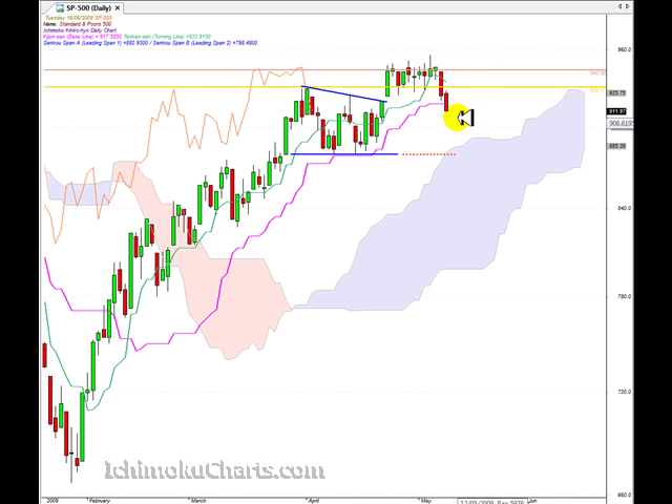We still do have a second timeframe uptrend. Even though we have a first timeframe downtrend — a lower high and a lower low — the trend in the first timeframe is down. But based on peaks and troughs, we still have a first timeframe downtrend. We do have a lower trough, but we don't have a lower peak. If the market formed a lower peak and then a lower trough, we would have a second timeframe downtrend — but at the moment we can't say that.